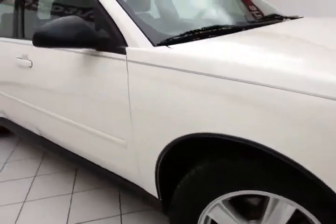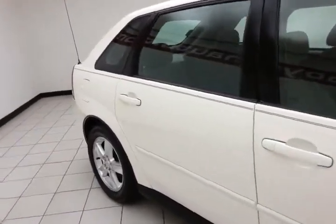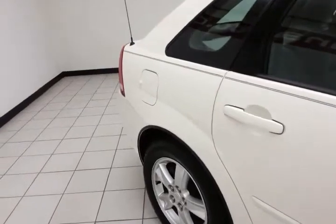16 inch aluminum wheels, anti-lock brakes, traction control. ABS gives you the ability to brake and steer at the same time, especially helpful in emergency maneuvers.